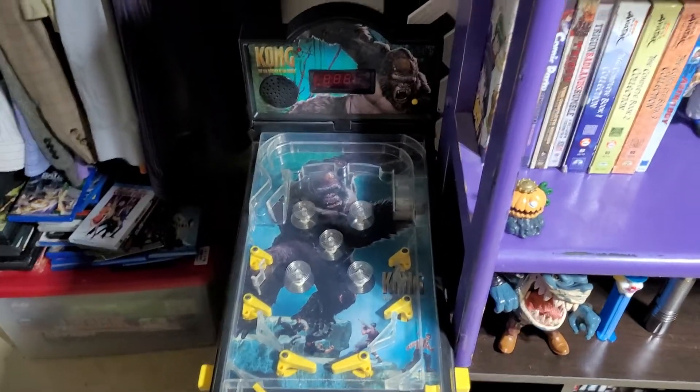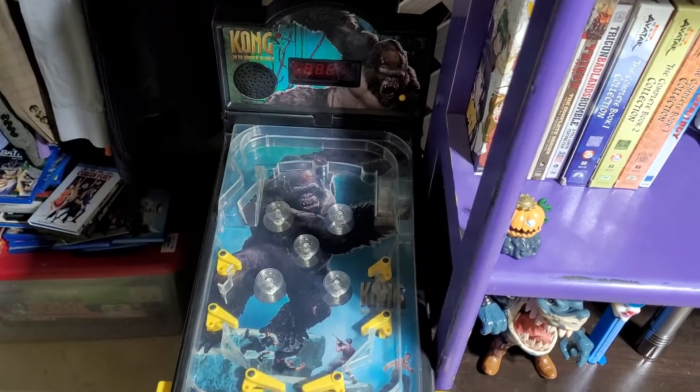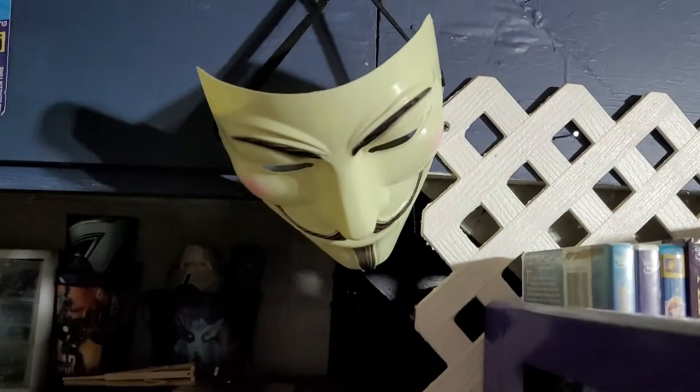All right, back again — so that is the King Kong pinball machine.